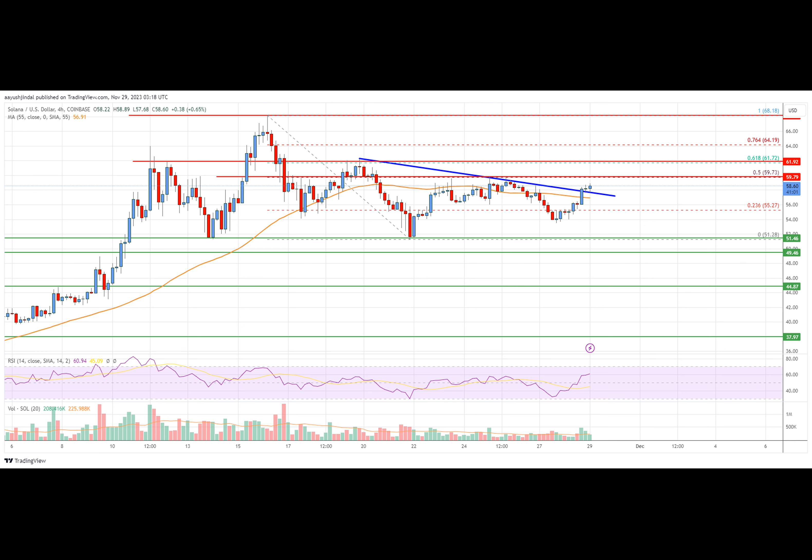On the downside, initial support is near the $56.20 level. The next major support is near the $54 level. A downside break below the $54 support level might push the price toward the $51.20 support. Any more losses might open the doors for further losses toward $44.80.